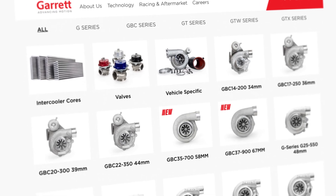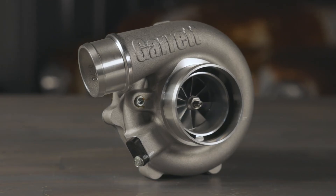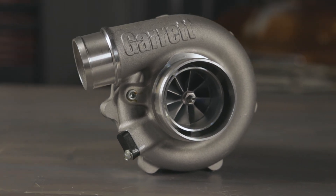Holley carries all sorts of turbos, from replacement units to max effort race turbos. If you're looking for a turbo to give your engine that extra boost in performance, then Garrett turbos are an excellent choice.